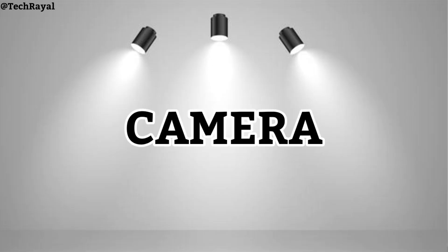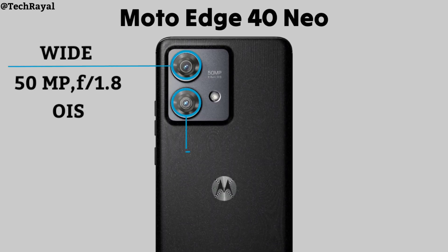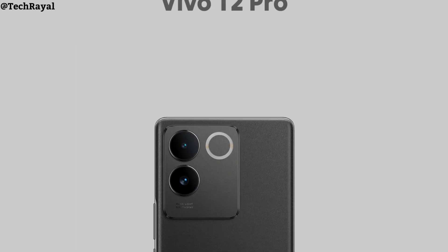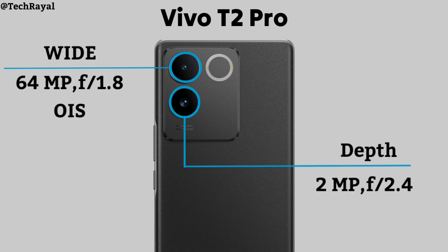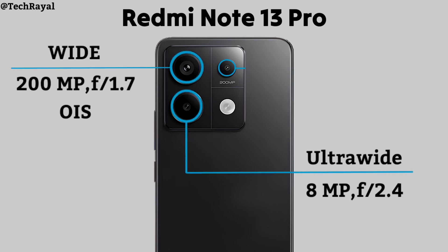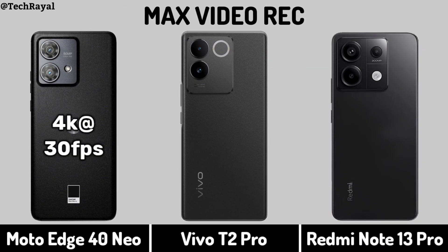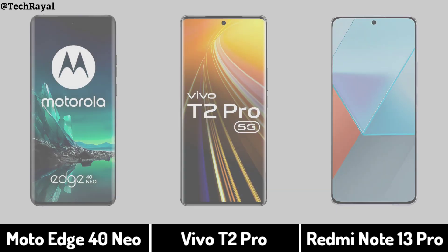Now for Camera. Back Camera and Video Recording. Selfie Camera.